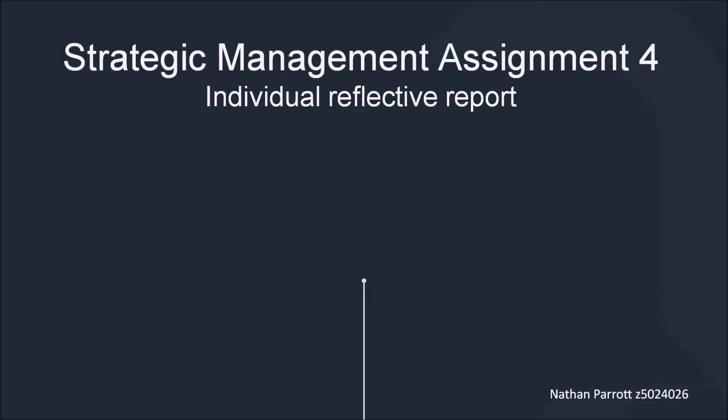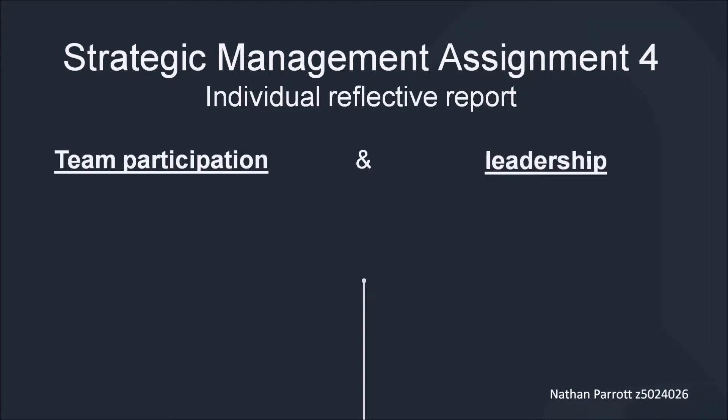Hey, Strategic Management class of 2017. My name is Nathan, and I'll be presenting to you today my final assignment for the class. This assignment is going to cover two specific categories, namely team participation and leadership.